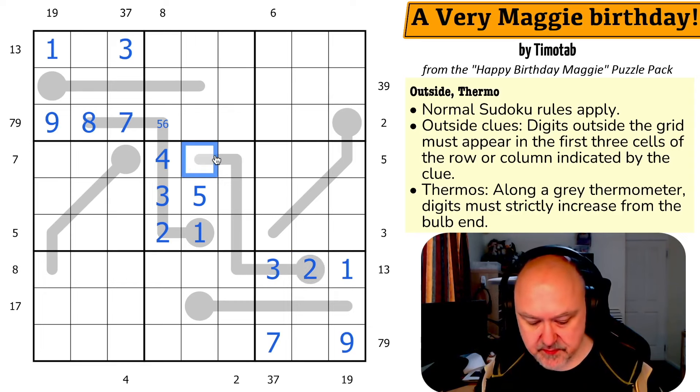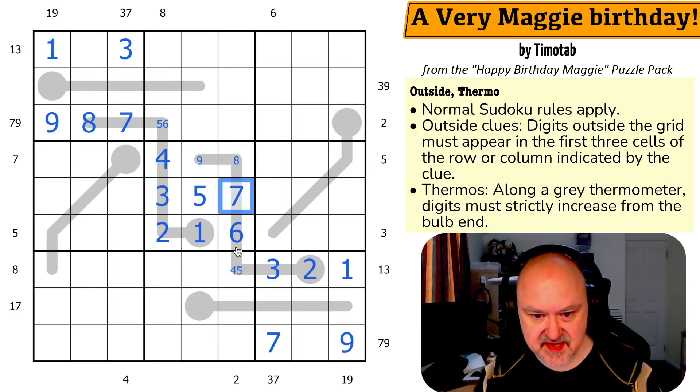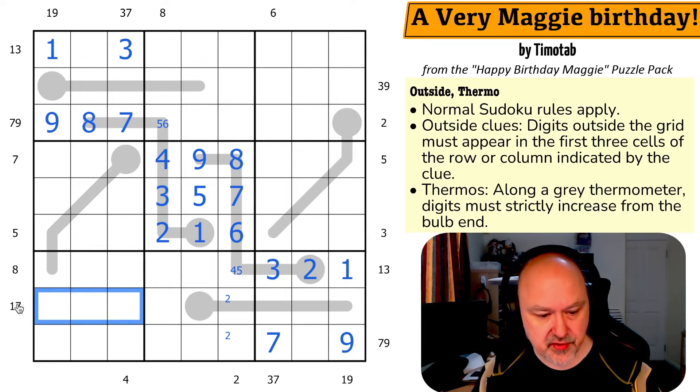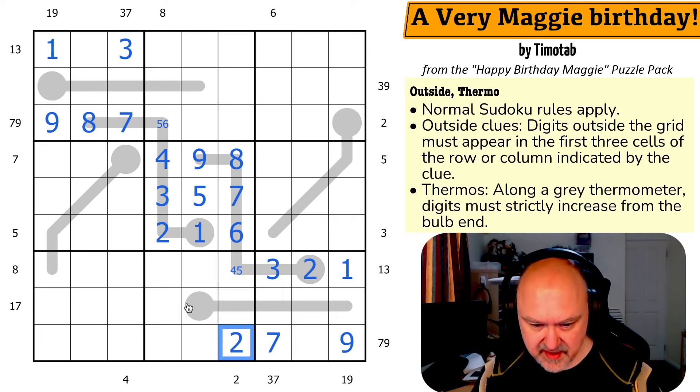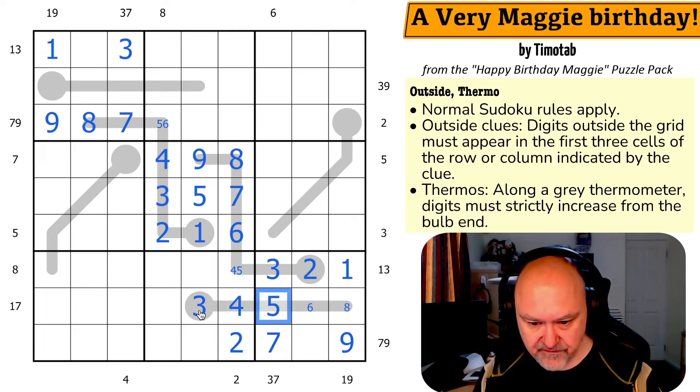Now what are these cells? Maximum nine, maximum eight, maximum seven, maximum six, maximum five. So this is four or five — it can't be five because five is over here, so this is six, seven. The minimum here is three because I can't use two and I can't use one since one is over here. So the thermo runs three, four, five, six, eight — and this is the four. That's very cool.